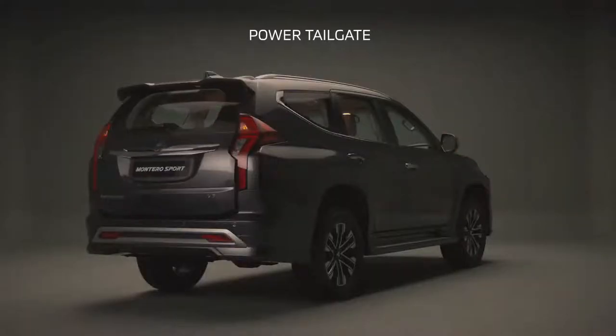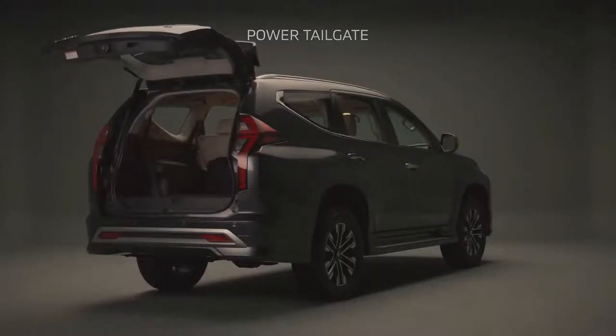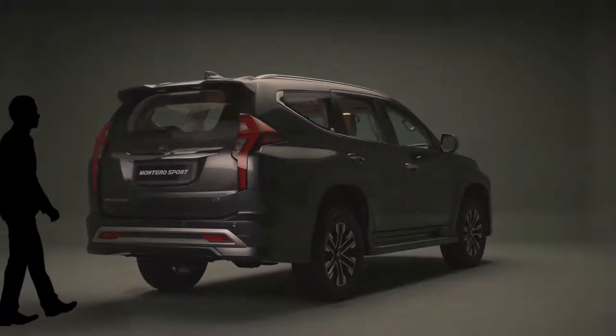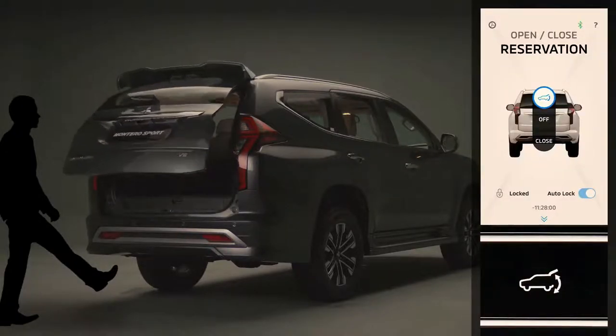Fitted for the first time in a Montero Sport is a power tailgate. This feature offers hands-free automatic operation. The three methods of operation include kick motion, Mitsubishi remote app via mobile phone, and the vehicle's key.